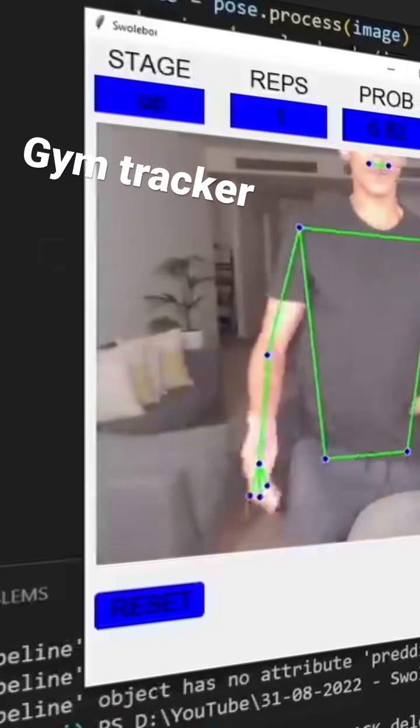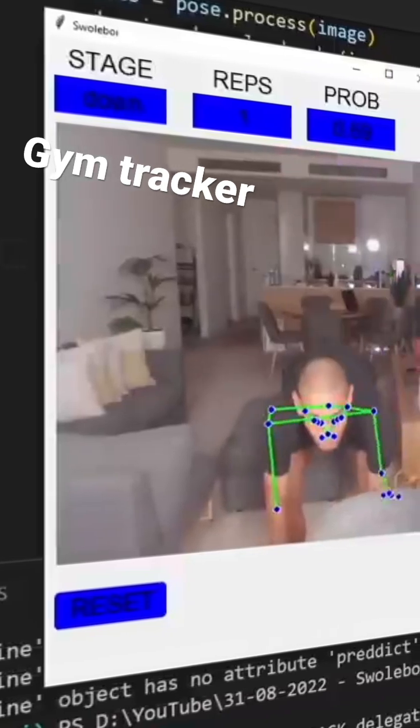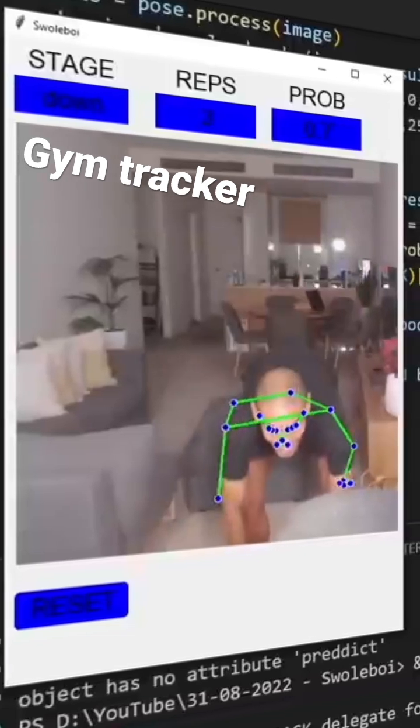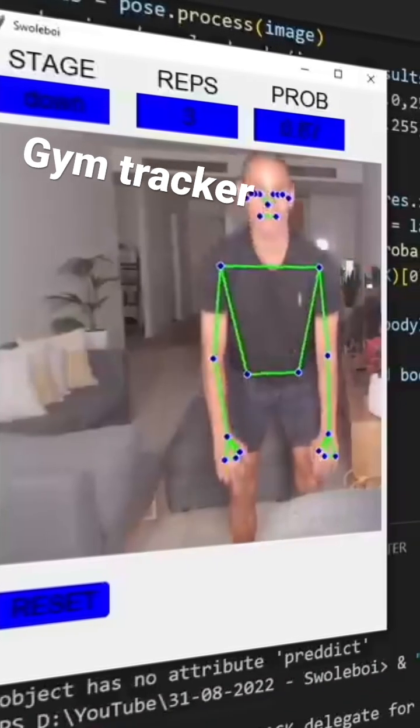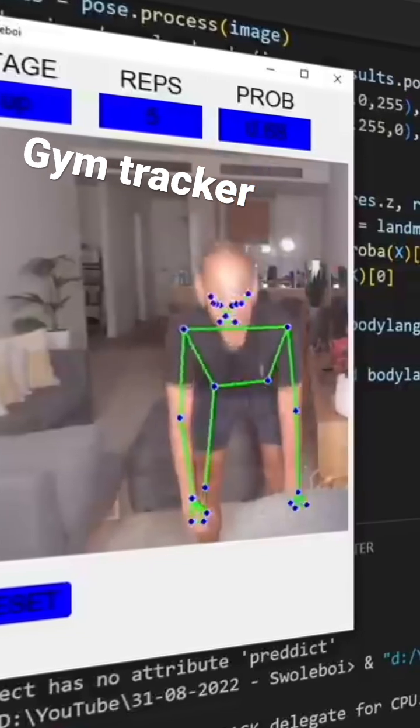But if you're trying to get fit, you can build your very own gym tracker using PoseNet. It's built using Python, scikit-learn, OpenCV, and Tkinter to build out a UI. The model shown allows you to count your gym reps, but can be easily extended for other workouts or form tracking.